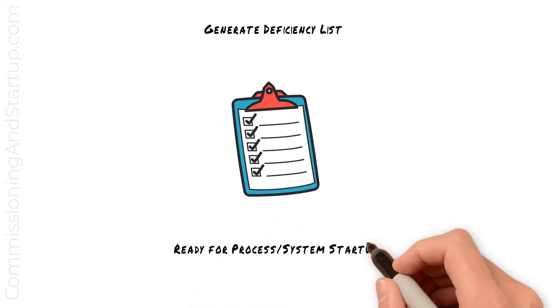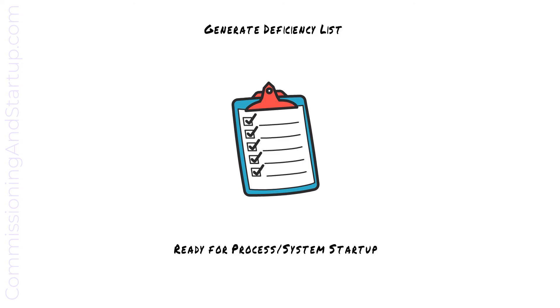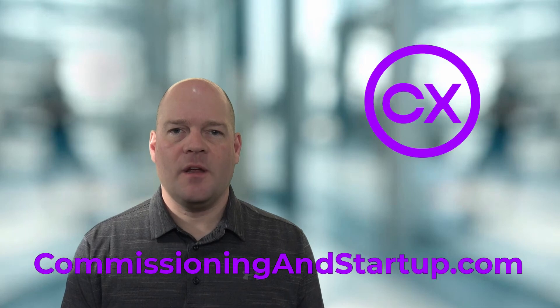We now have equipment that has been verified and is ready for process or system startup. This is one of the topics covered in my three-day mini-course on commissioning and startup. To get started with the full course, please go to commissioningandstartup.com where you can sign up for free. My name is Paul Turner and I want to help you survive and thrive in your commissioning career.